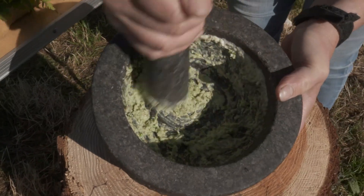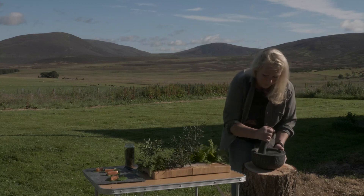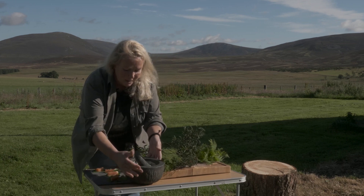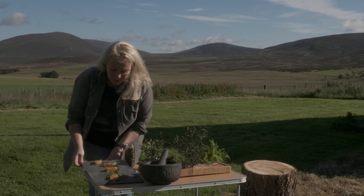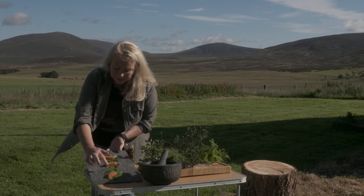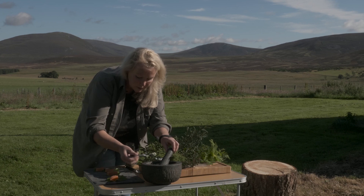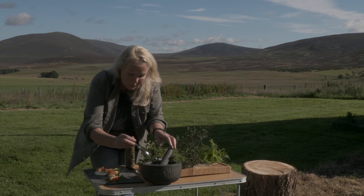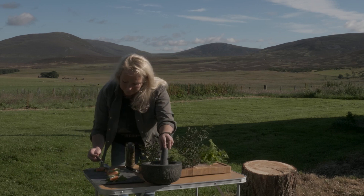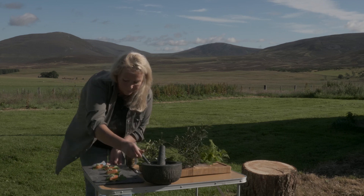And there we go — we've got a lovely paste that is delicious with any kind of fish. It's actually delicious with other things too; my children often just dip bread into it and use it like a dip. I'm going to bring that over here where I've got some little chunks of salmon fillet, very lightly smoked over whisky barrels, sitting on these hedge garlic leaves, and I'm just going to spoon a little bit of this onto each one.